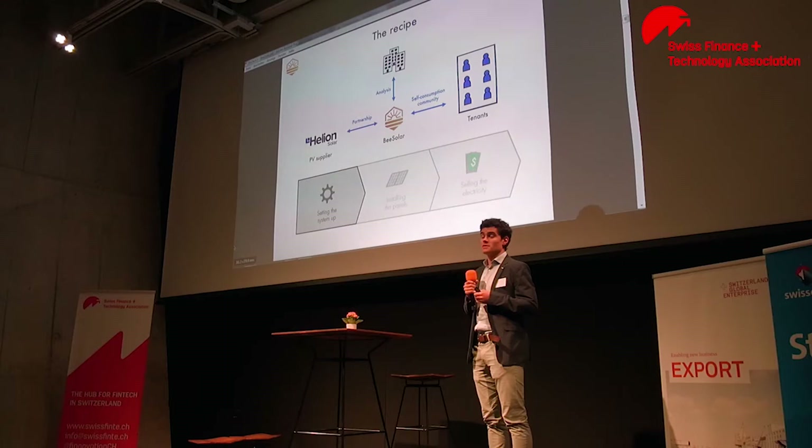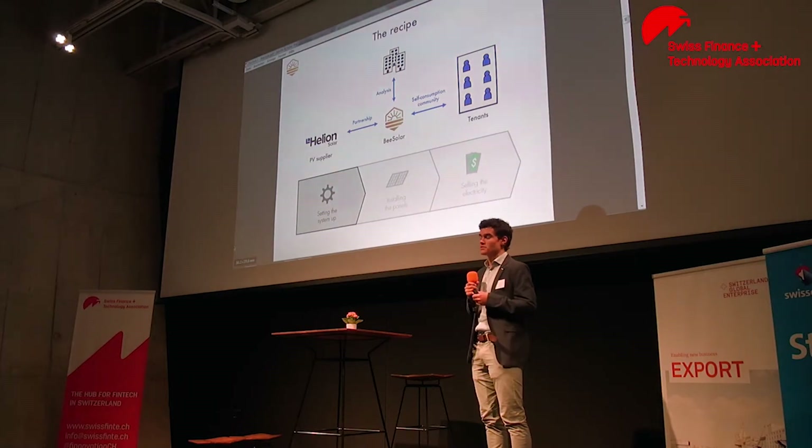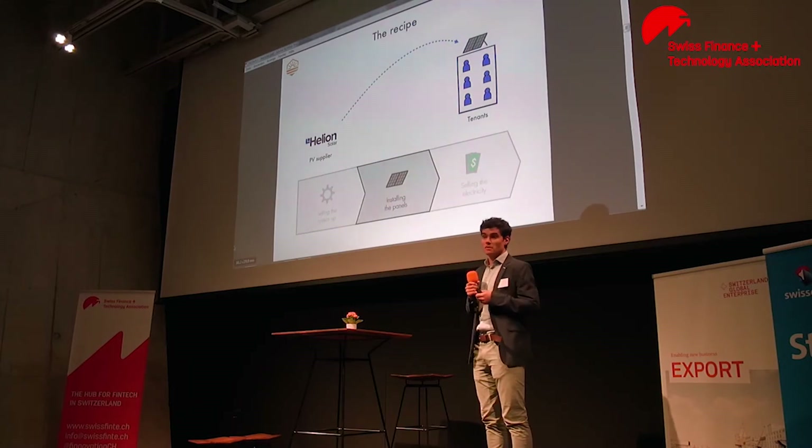And the last step is to create what is called the self-consumption community, which is the legal mean to actually be able to sell the electricity directly to the tenants in the building, therefore achieving a high rate of self-consumption. And then, once the system is set up, the PV supplier simply installs the panels on the building.